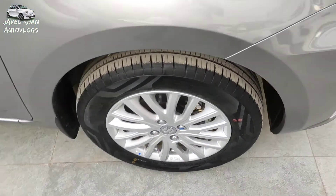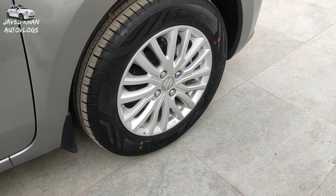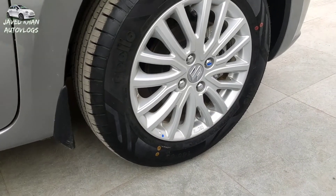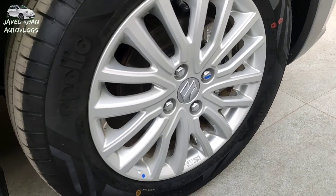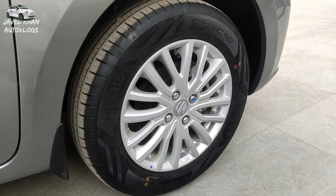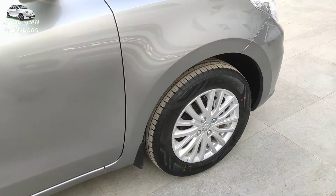Let's talk about the tire size. You can find an alloy wheel option with a silver color combination. The tire size is 15 inches. This alloy wheel is available in gunmetal finish. It gives a big look, and the road presence also enhances the car.